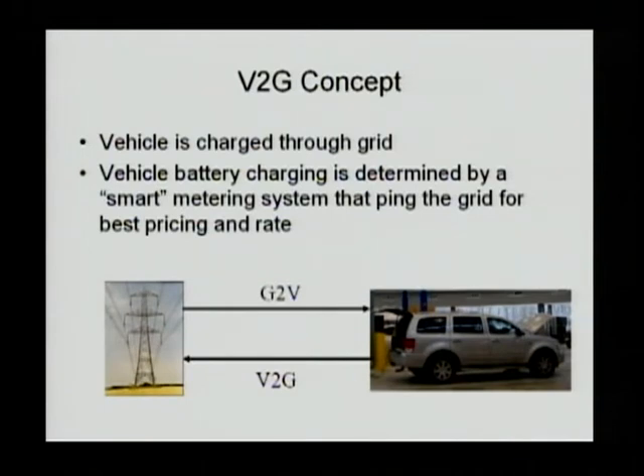This will provide opportunities to do timely charging, price-differentiated charging for the vehicle, and possibly using your vehicle to offset power grid demand, to provide frequency regulation, voltage regulation, and stability control for the power grid. So there are a lot of good things that can be done with the V2G concept.